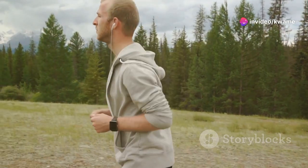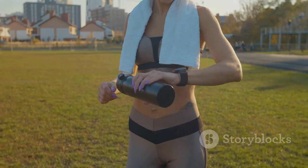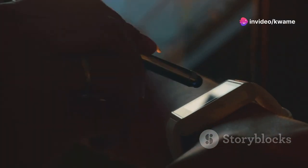During my morning jog, I tested the fitness tracking. The KR2 doesn't just count steps — it also monitors your heart rate, calories burned, and even your running route via GPS. The display was crisp and easy to read, even in direct sunlight.